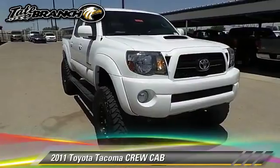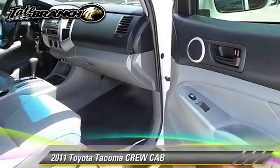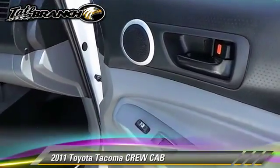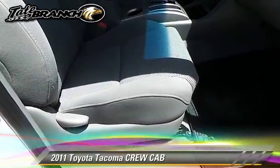Safety features include dual front airbags, traction control, and stability control. Comfort and convenience features include power windows and power door locks.